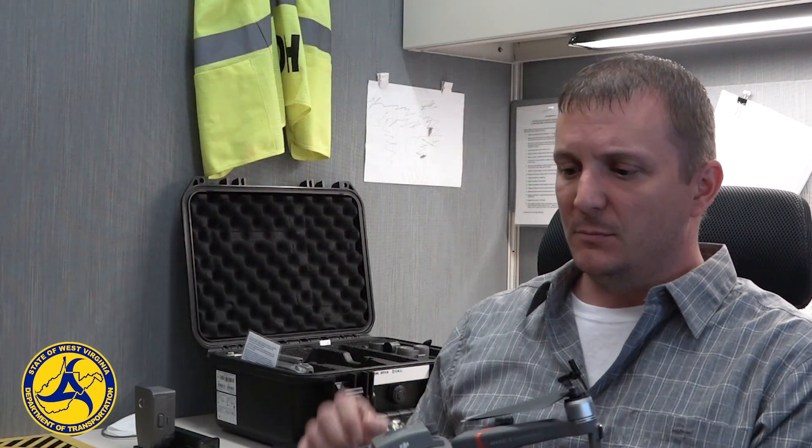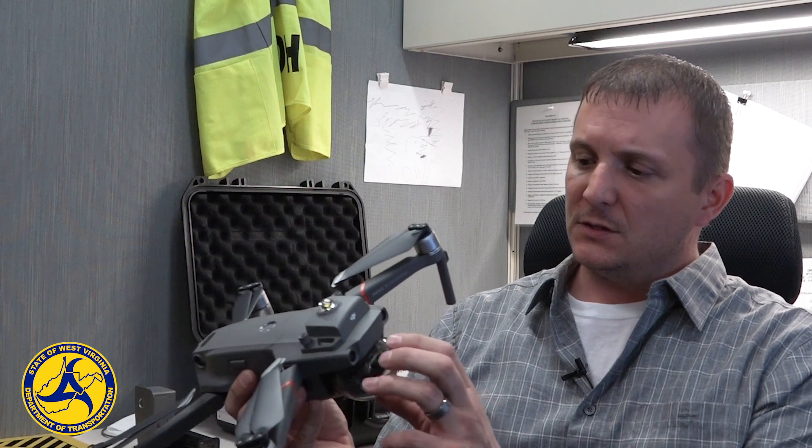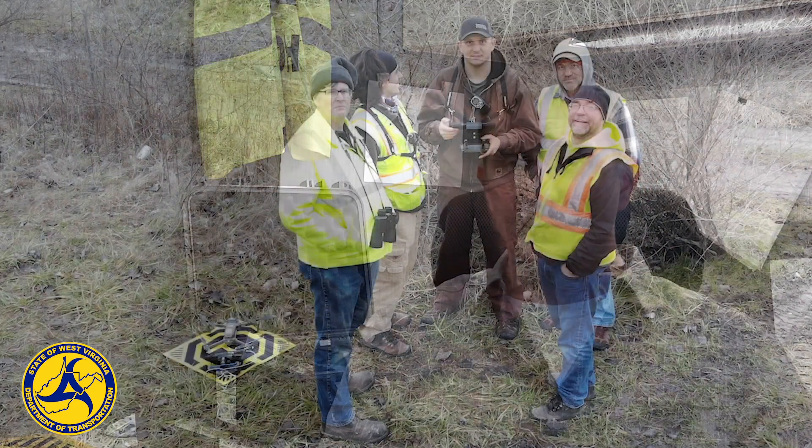This is what we're starting with as a state — this is the Mavic 2 Enterprise series and we have two of them right now. This is the thermal drone, and Brandon Bartlett is flying our zoom. They're really neat to have and saving us a lot of time and money. These are what we're starting with to pave the way to see how we can utilize them in bridge inspections to save time, money, and keep us off the roadways.